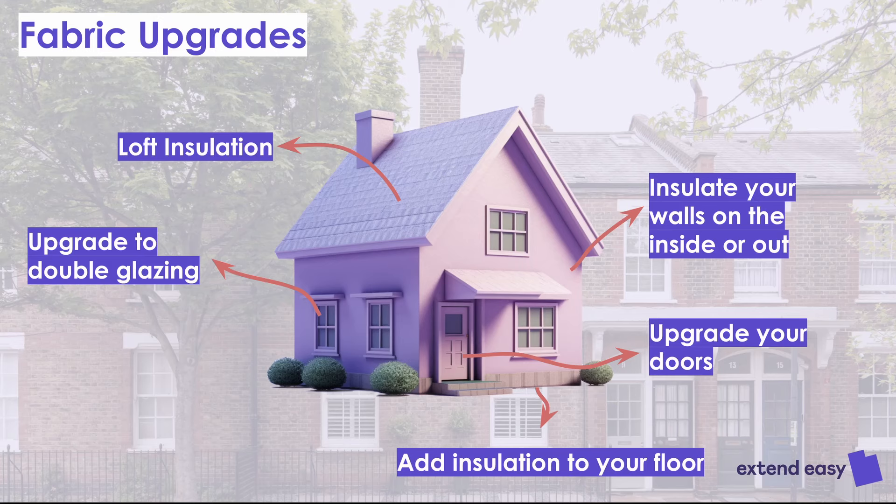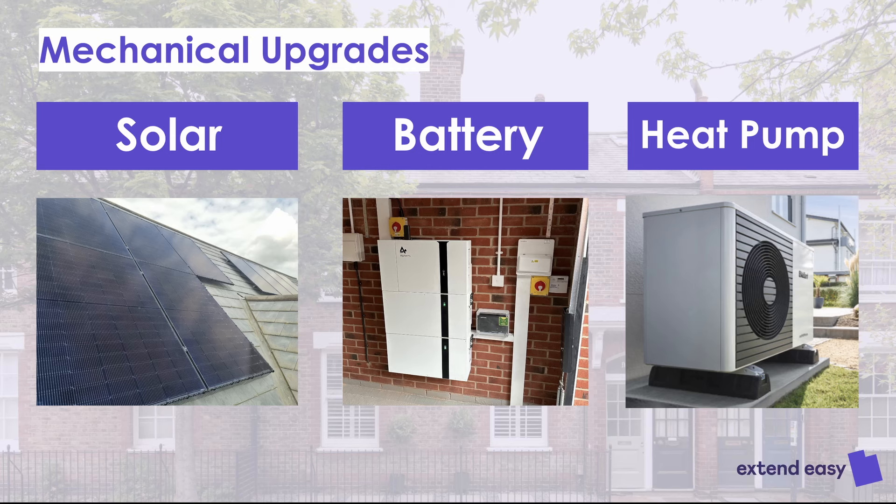We spoke in previous webinars about the fabric pieces — upgrading insulation, windows, and underfloor heating. We've also spoken previously with the Heatable guys about solar. The focus this time is batteries. It's not very well known, but we think it definitely has legs. On the last episode we talked about solar and batteries working together, which you can do, but this is primarily about battery as a product on its own. We still do solar with batteries, but if that's not an option, this is the alternative.